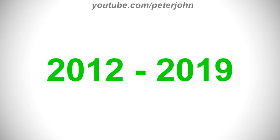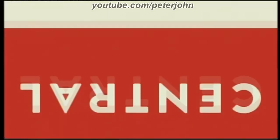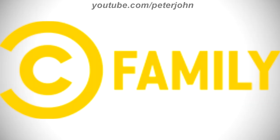For 2012 to 2019: the words 'Comedy' and 'Central' are now horizontal, the squares have been removed, the word 'Family' is now in black text, and its font has changed. Here is a bumper. For 2019 to 2020: the words 'Comedy' and 'Central' have been removed, the ring and the letter C are now yellow, the word 'Family' is now in yellow text, and the font has changed. Here is a bumper.